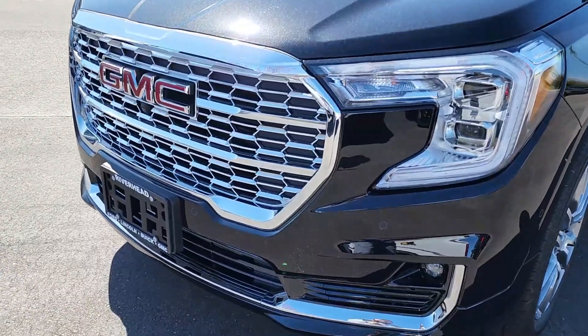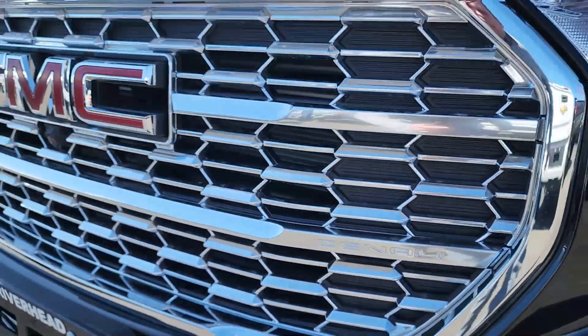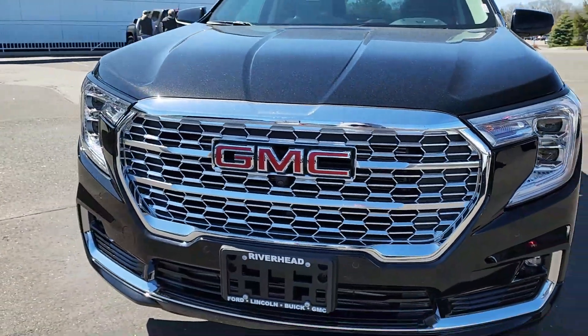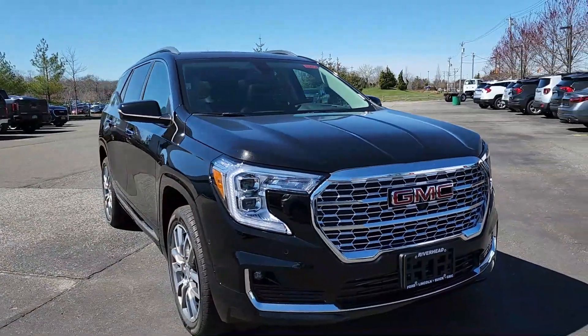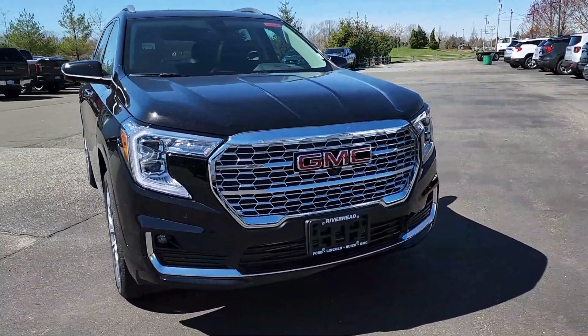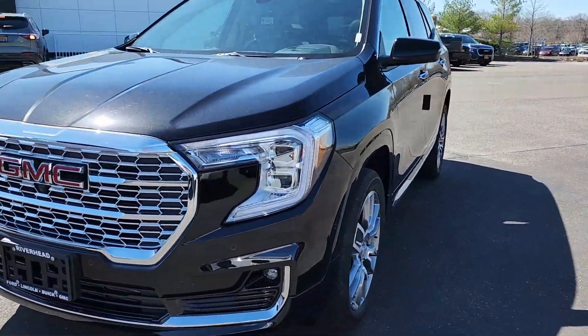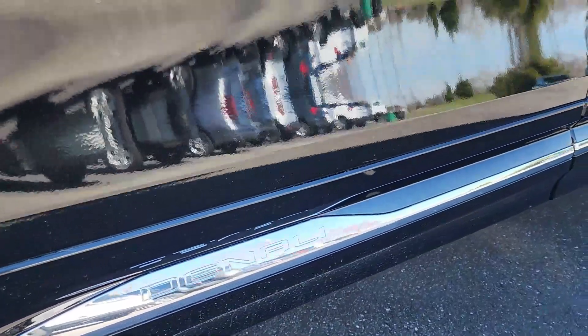Good morning everybody, welcome to Leisure Pursuit. Today we're at Riverhead Buick GMC with the brand new 2022 GMC Terrain Denali. Getting in close you can see the Denali badging right in the chrome grill, and coming over to the side you also have the Denali chrome badging on the side there.